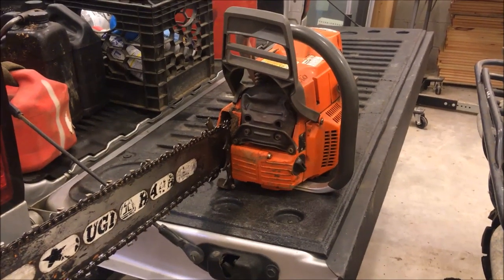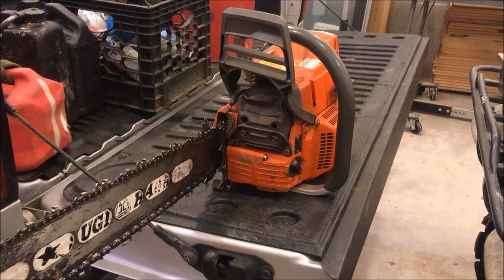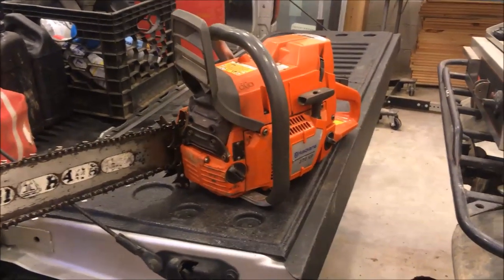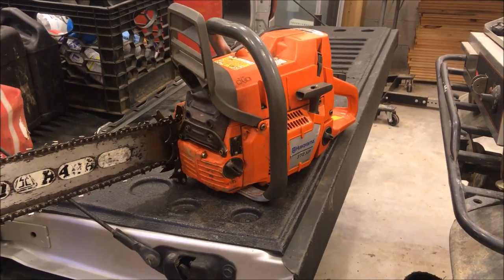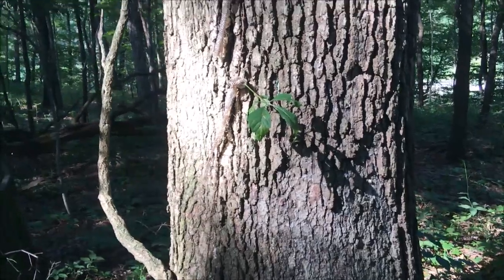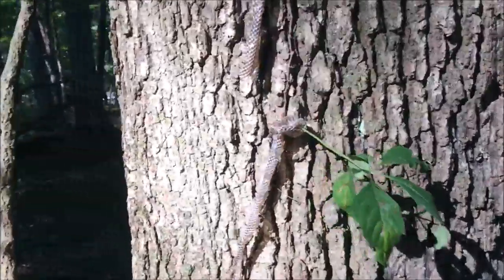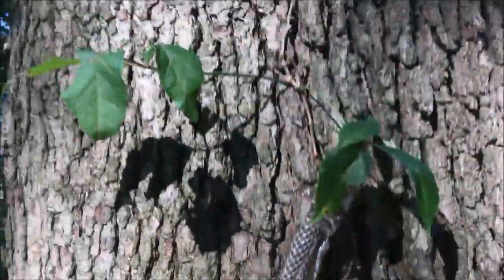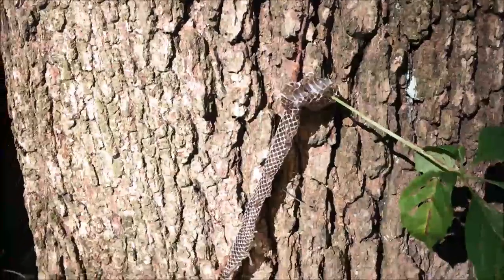Well here we are with the old 372 Husqvarna, scouting out some trees. Check inside — damn snake skin! That ain't a little one, hanging up here on these vines like he shed his skin up on this tree. That's pretty wild.